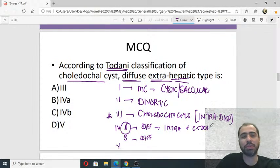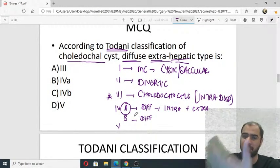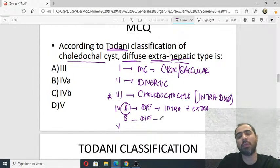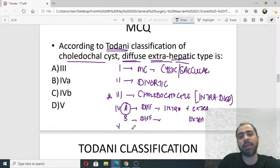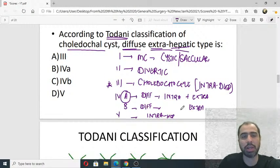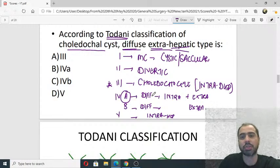Both 4a and 4b are diffuse. To remember the difference: A is for AND, so 4a is intra-hepatic PLUS extra-hepatic combined. Therefore 4b will be only extra-hepatic, and type 5 will be only intra-hepatic. Type 5 is also known as Caroli's disease. So coming back to the question — diffuse extra-hepatic is 4b. Just remember A for AND, and you'll remember 4b and 5 automatically.